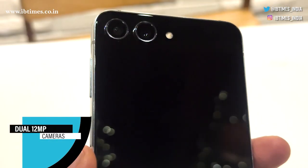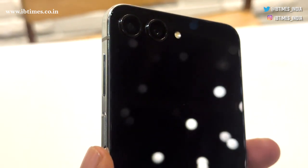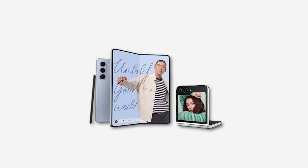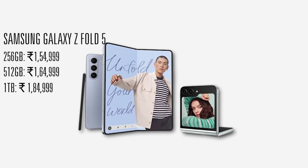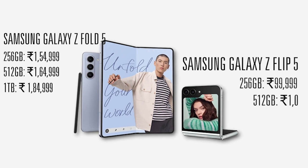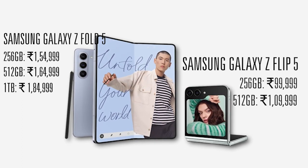The dual 12MP cameras may not be groundbreaking, but the utility is undeniable. The Galaxy Z Fold 5 starts at 1,54,000, while the Galaxy Z Flip 5 starts at 99,999.